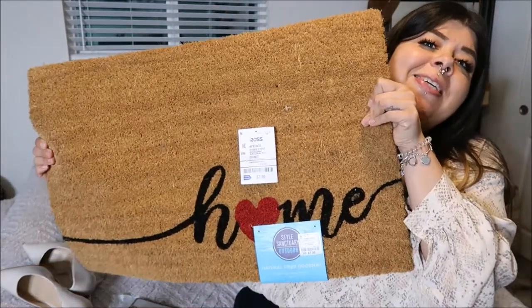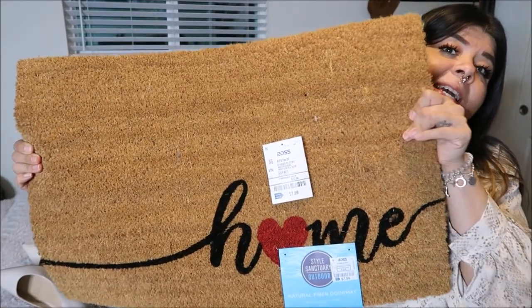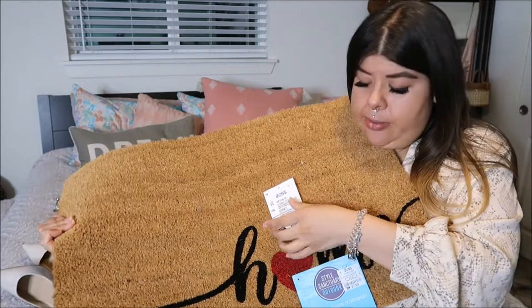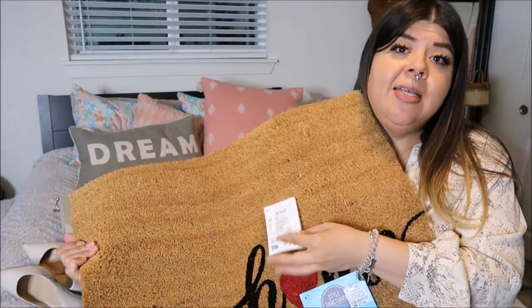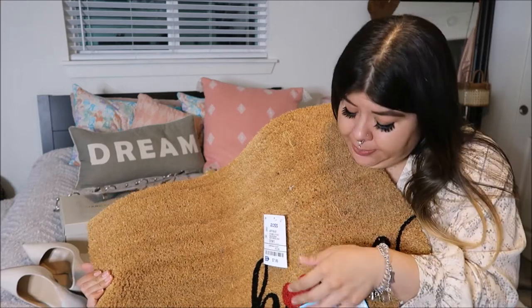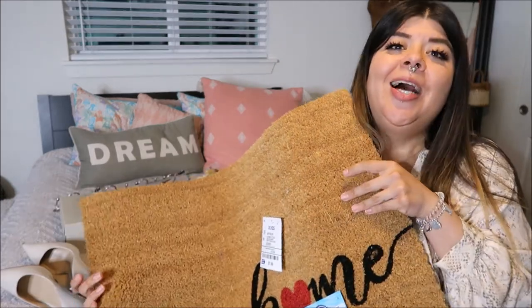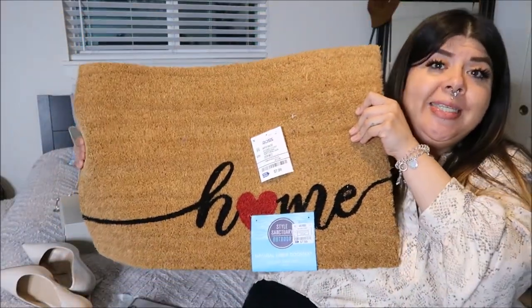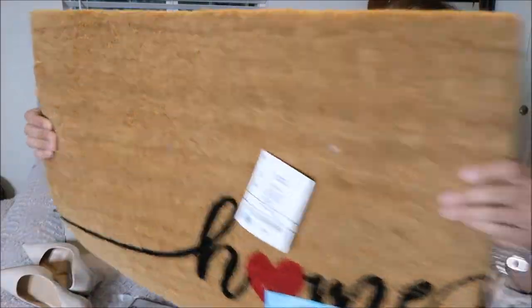The last thing from Ross is this super cute outdoor doormat — it says 'Home' with a little heart. Super cute and on-point for Valentine's, or just because home is where your heart is. I picked this up for $7.99.